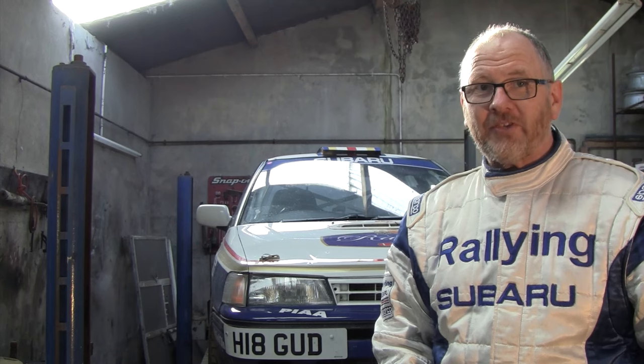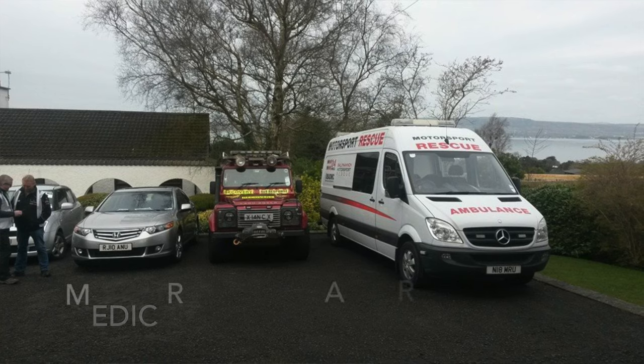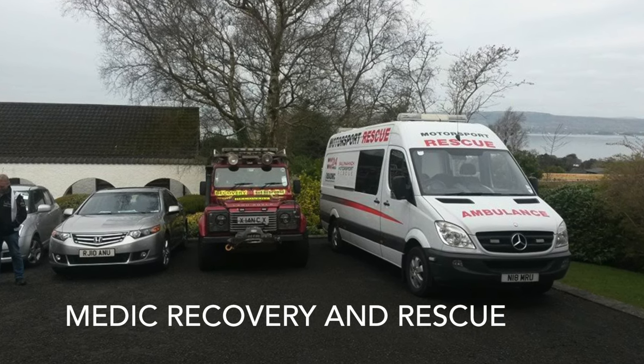There's every chance when working as a marshal that you'll end up dealing with an incident. Don't let that worry you or put you off. Assistance will be with you as soon as possible. However, there are certain actions that you need to follow to ensure the correct assistance gets to you. It's those points that we're going to try and cover in this training session, providing guidance on how to do that without putting yourself or others at risk.